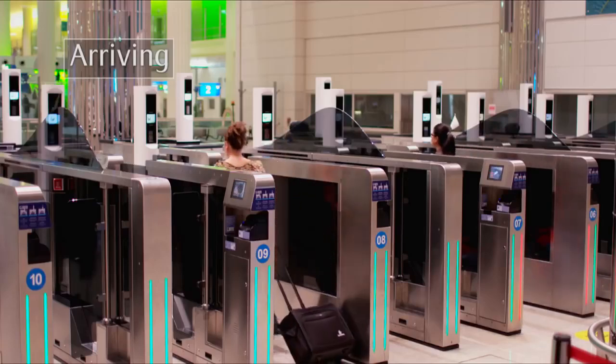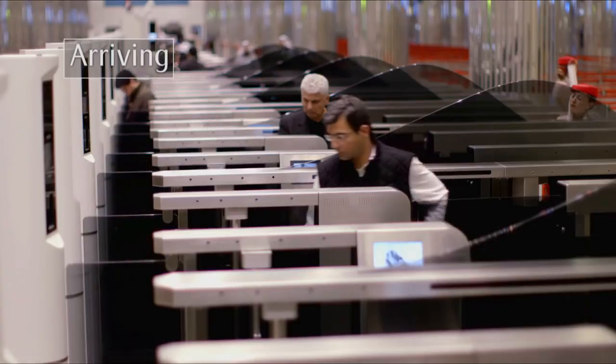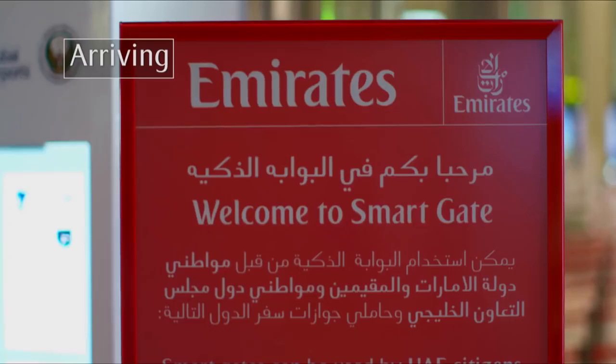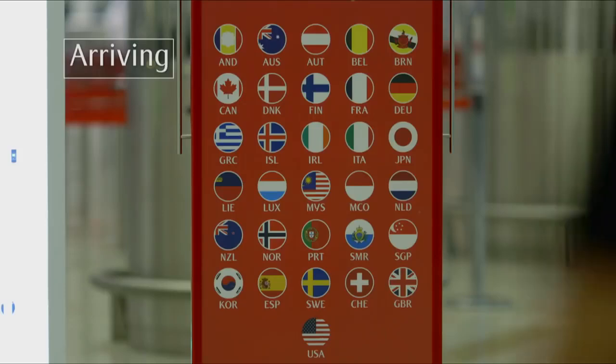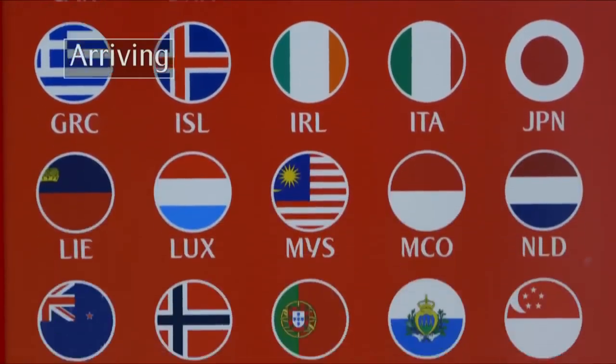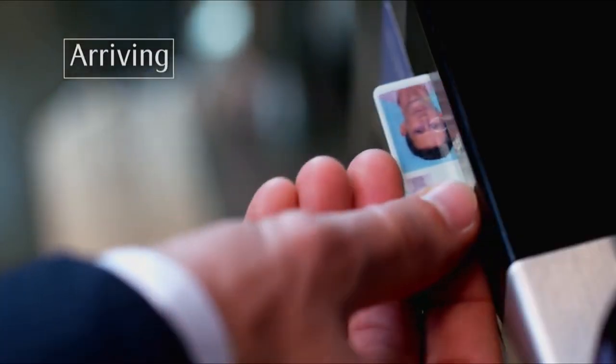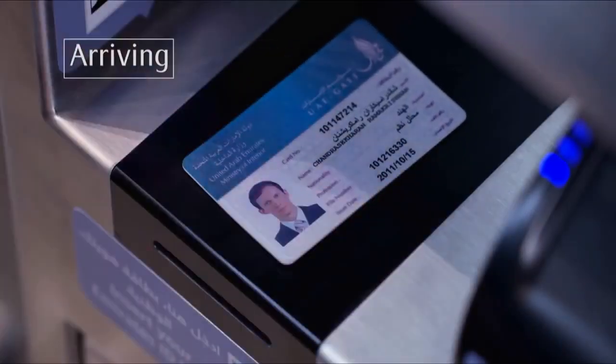Smart gates help you speed through immigration in seconds. You can use the UAE smart gate if you're a UAE citizen or resident, or hold a passport from one of these 37 countries. Simply scan your passport's personal details page, your UAE ID card or your eGate card.